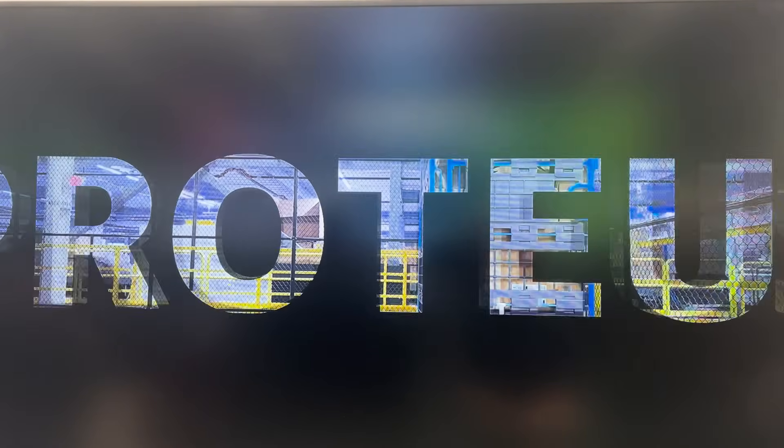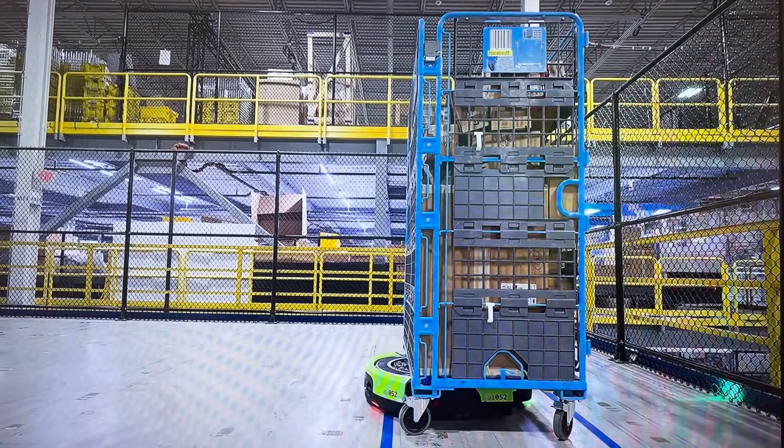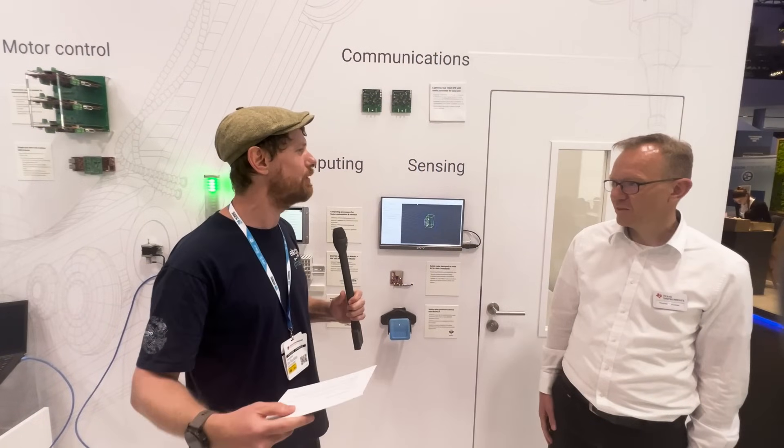I am joined by Thomas, who is going to take us through one of the various subsystems that make these robots work. Thomas, which subsystem do you want to show us and what is it about it that makes it so useful in robotics?